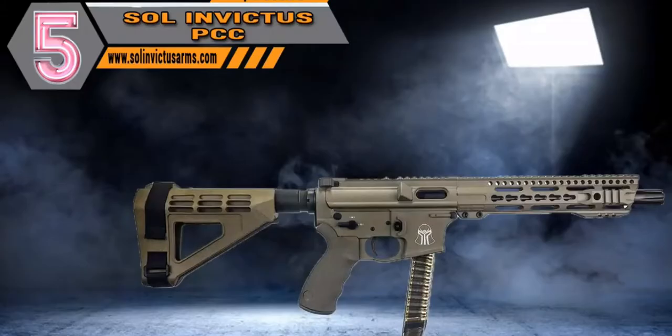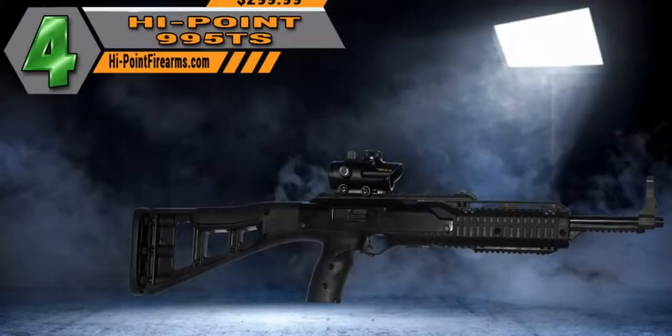Our number five pick is the Sol Invictus PCC, and it usually comes in around $849.